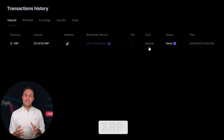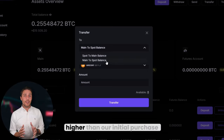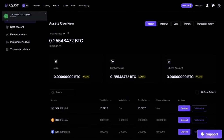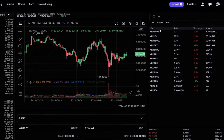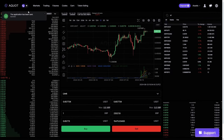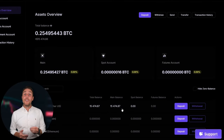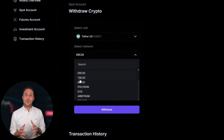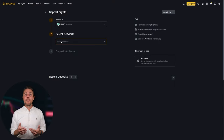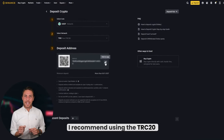Once we receive XRP on Aquat, we proceed to the trading page and sell the coins at a price that's 10% to 13% higher than our initial purchase. With an initial investment of $8,000, you can earn a profit of $800 more. To withdraw the funds to a crypto wallet, navigate to the Withdraw tab and enter the wallet address from platforms like Coinbase, Binance, or Bybit. For quicker transactions and lower fees, I recommend using the TRC-20 network.